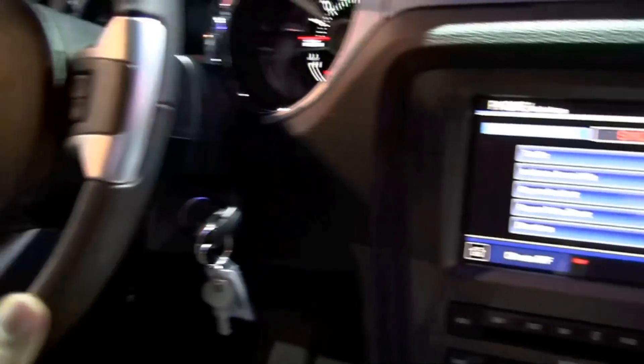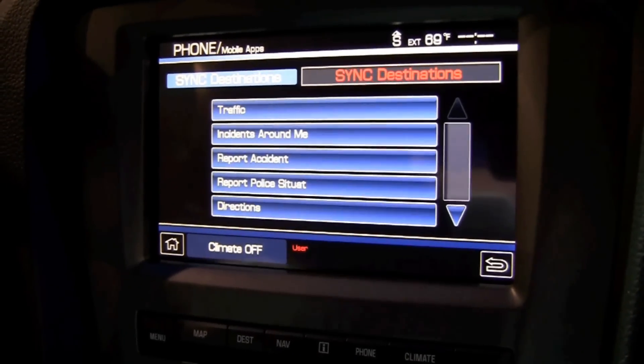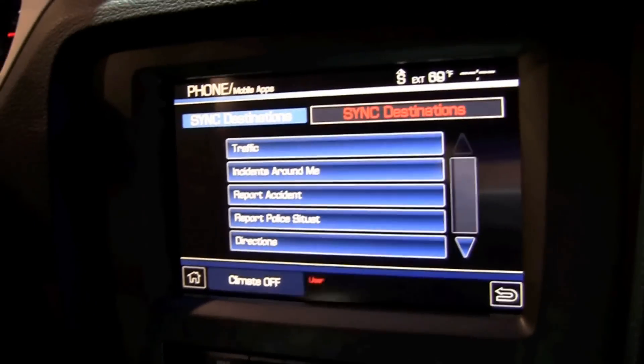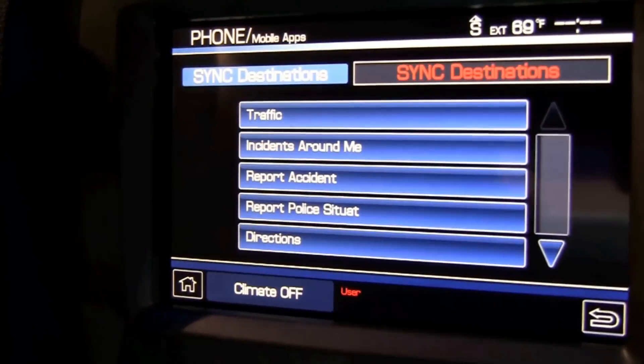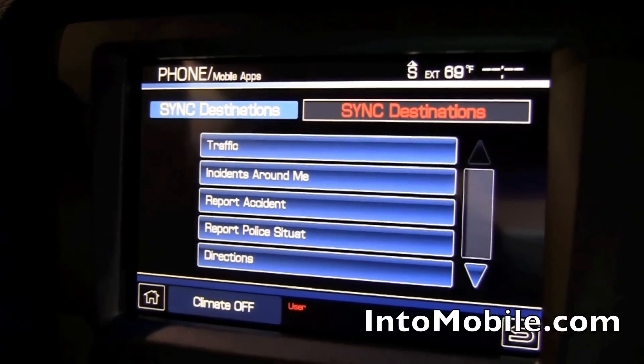With this app you can get traffic information, you can download a route to the vehicle and have turn-by-turn directions. Let's try one out — these are some of the options, you can tap them on our touchscreen.